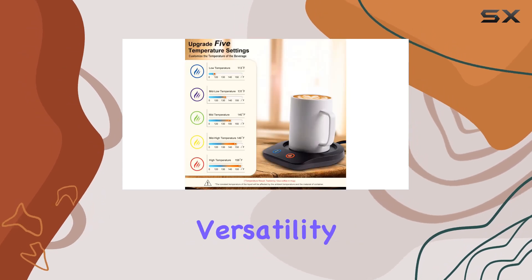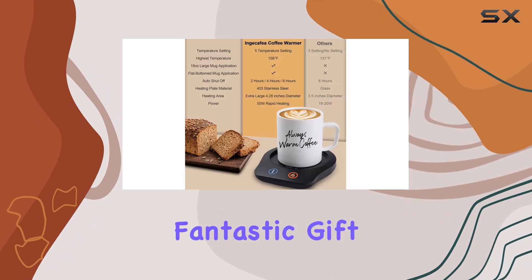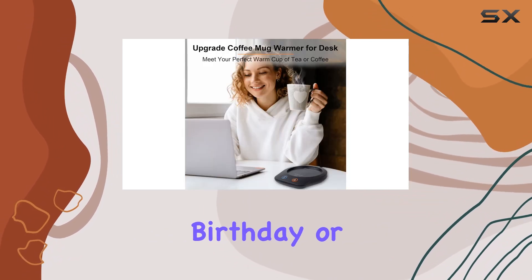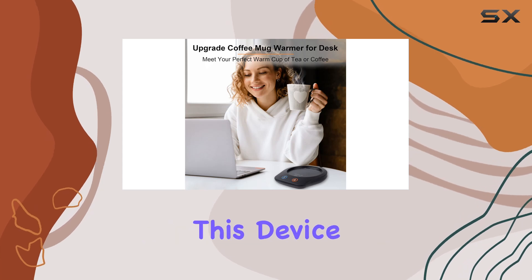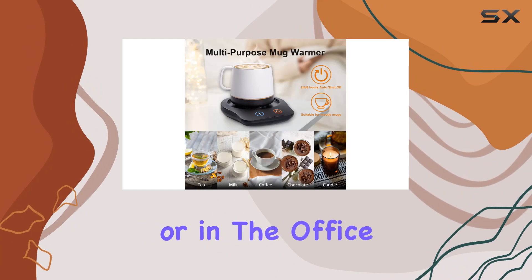Now, let's talk versatility. This mug warmer isn't just practical — it's also a fantastic gift idea for any occasion. Whether it's a graduation, birthday, or holiday celebration, this device will enhance the drinking experience for anyone, whether they're at home or in the office.